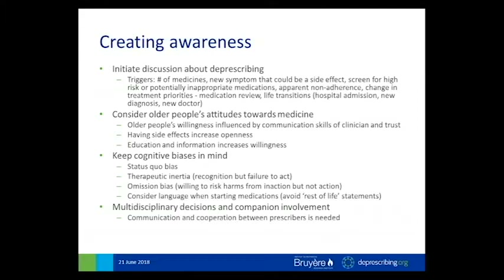Once a medication has been started and continued for some time unchanged, continuing it is perceived as inaction and can sometimes be interpreted as patient resistance to change, versus recognizing that it's really omission bias at the core. When starting medications, it's important to consider language to avoid cognitive biases — avoiding statements like 'you're going to be taking this medication for the rest of your life.' There's also a recommendation in the paper that guidelines need to include information about when to review or stop medications. And regarding multidisciplinary decisions, when there are multiple prescribers, it's hard to know who should initiate deprescribing, and it can be hampered by poor communication about prescribing amongst clinicians and between patients and carers.